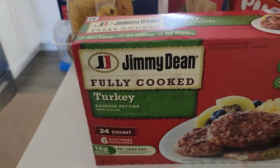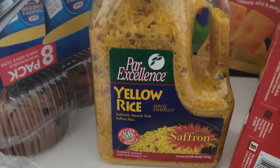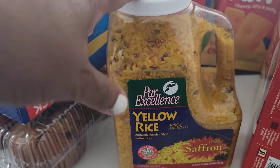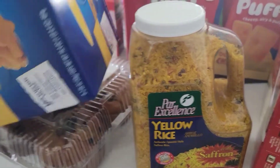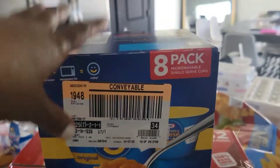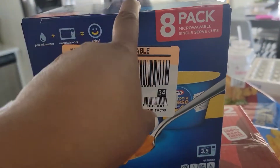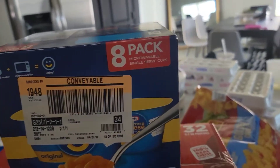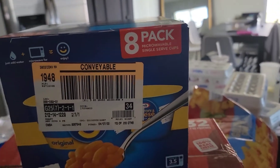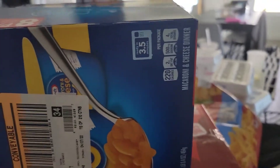I got the Jimmy Dean fully cooked turkey sausage. I got this yellow rice - I think this is like $6. I got an eight-pack of mac and cheese - Jayla really likes these. I actually probably should have waited and got these from Sam's Club. I wasn't going to get this for her at all because it's not really the best, it's not good calorie-wise. But I decided to pick it up because it's a quick snack she can have after school.